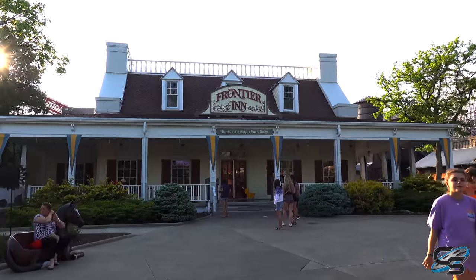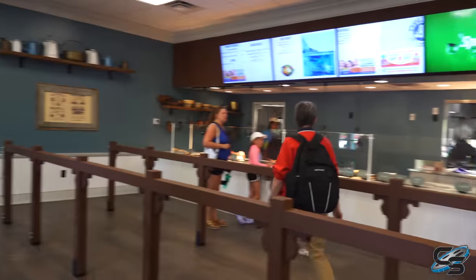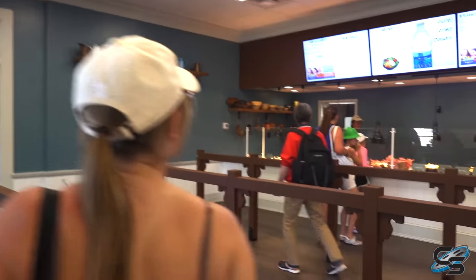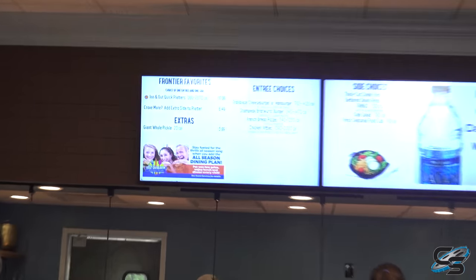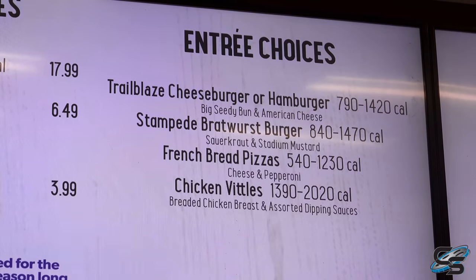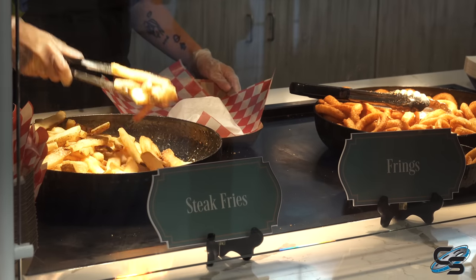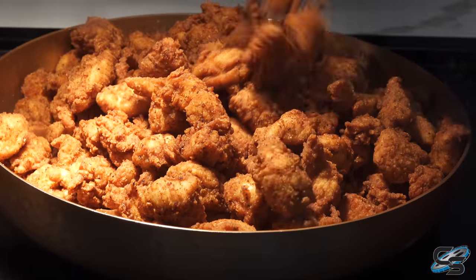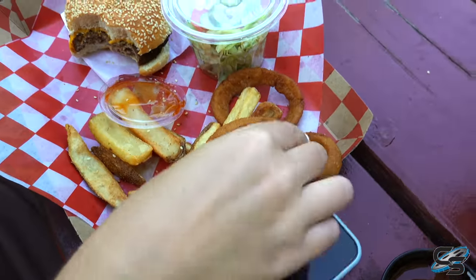Kings Island and Cedar Point both removed their Chick-fil-A for the 2023 season. Frontier Inn is back in this location, serving handcrafted burgers, pizza, and chicken. It's not as impressive as the nearby Farmhouse, but they re-skinned it from the old Chick-fil-A with some subtle theming on the walls. On the dining plan you get Frontier Favorites — choices include a Trailblazer cheeseburger, a bratwurst burger, French bread pizza, thick-cut fries, onion rings, or half and half. The onion rings are pretty good, fries are steak fries, but overall the burger is cold and not great.